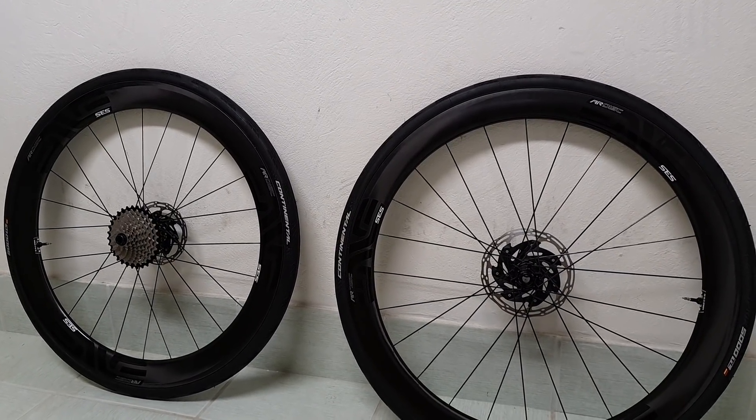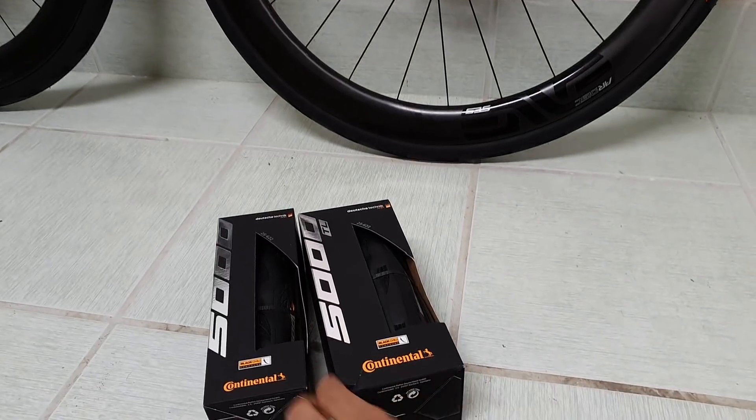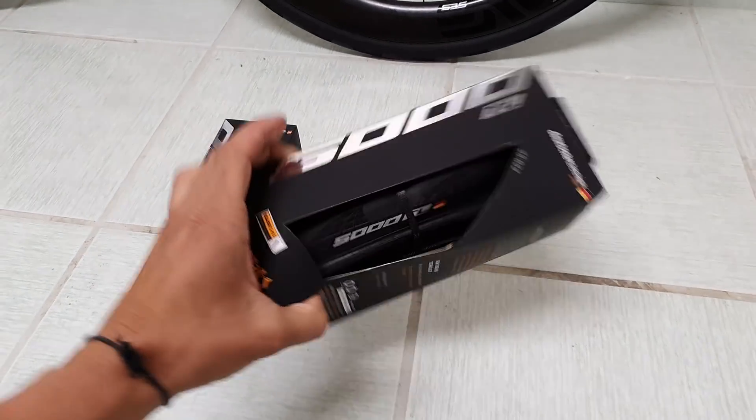Hi guys, I'm here. In today's video, I'm going to talk about my experiences with the Continental GP5000 and GP5000 tubeless tires.